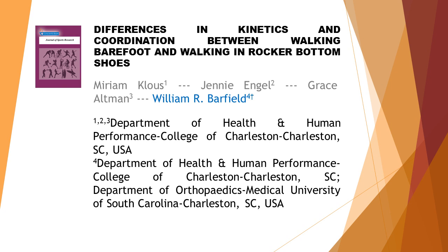Differences in Kinetics and Coordination Between Walking Barefoot and Walking in Rocker Bottom Shoes. This article is written by four authors: first author Miriam Klaus, second author Ginny Engel, third author Grace Altman, last author William R. Barfield.